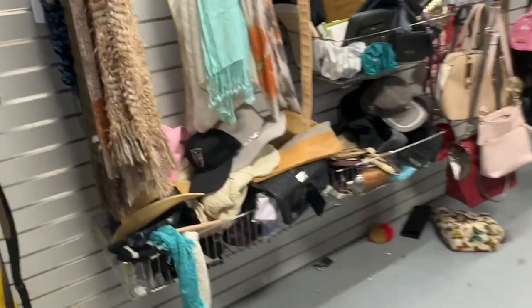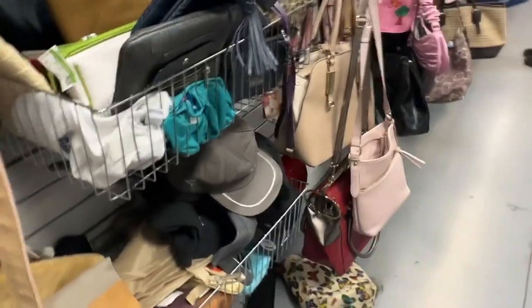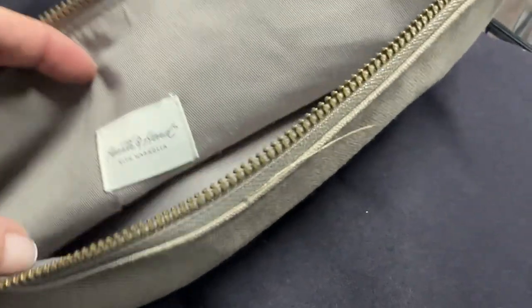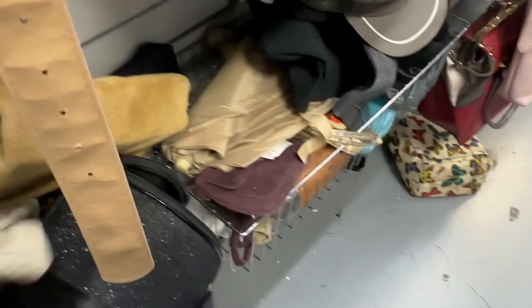Thank you for joining me at the Pasadena Goodwill. If you like what you see, please give it a thumbs up and subscribe if you haven't, and hit that notification button to know when I post new content. Oh — Hearth and Hand. I pick it up because it's quality — it's linen and leather. So that's to me just a sidebar: what I'm drawn to. I'm drawn to quality fabrics.